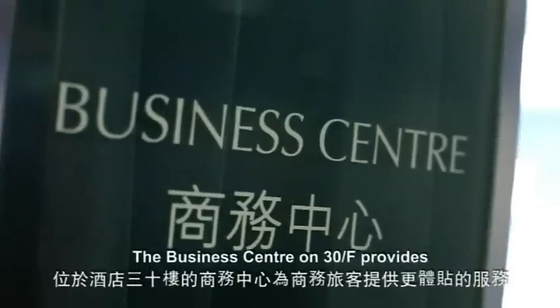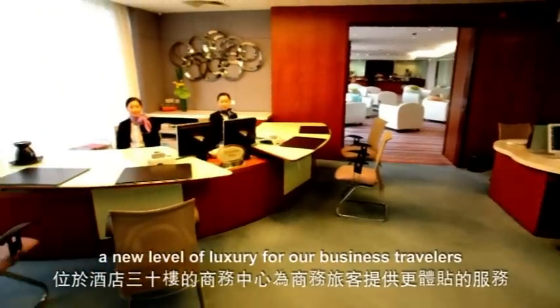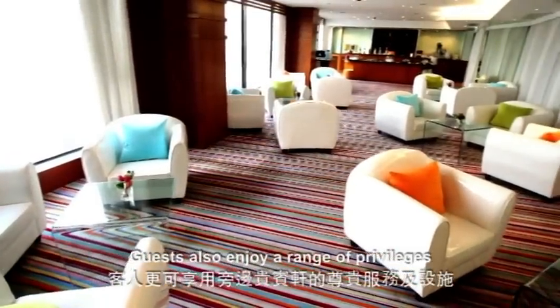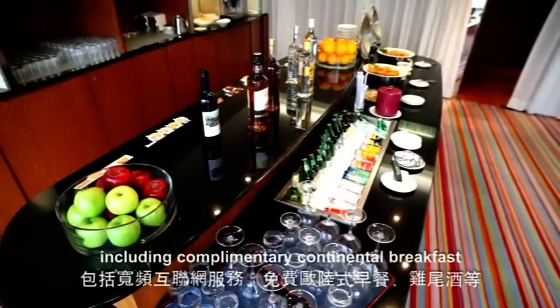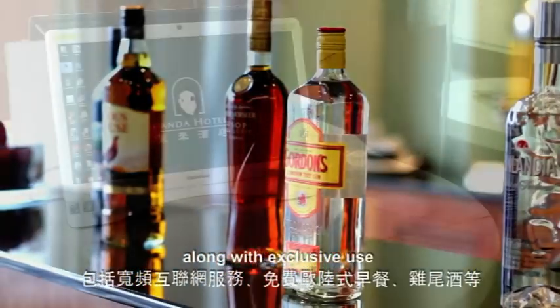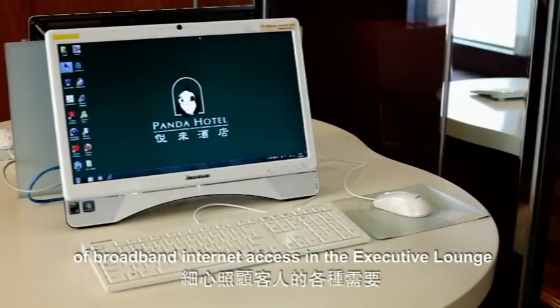The business center on the 30th floor provides a new level of luxury for our business travelers. Guests also enjoy a range of privileges including complimentary continental breakfast, evening cocktails, along with exclusive use of broadband internet access in the executive lounge.